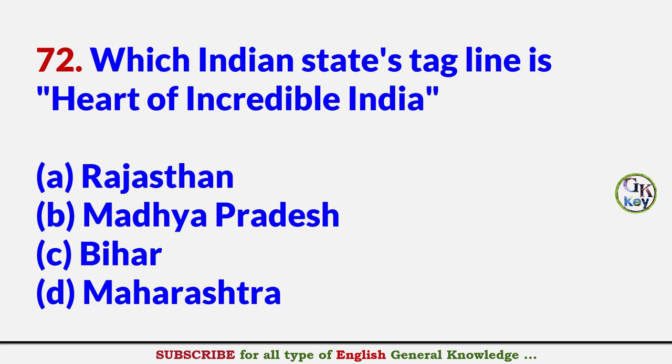Which Indian state's tagline is 'Heart of Incredible India'? Answer B: Madhya Pradesh.